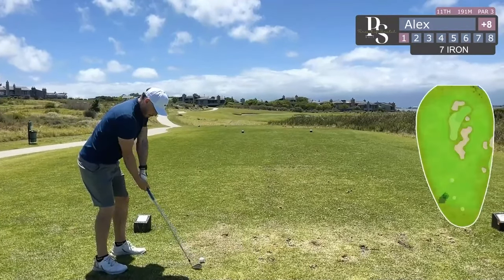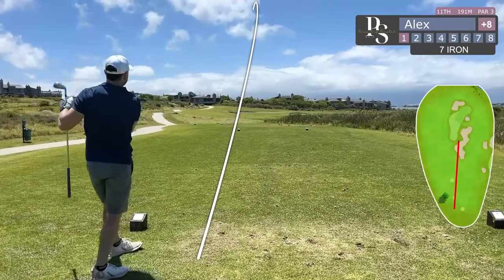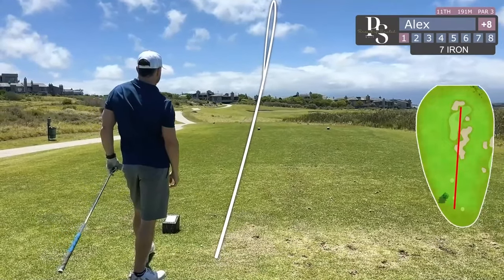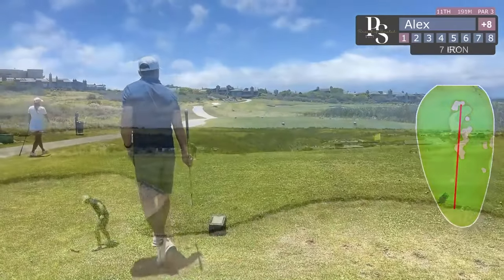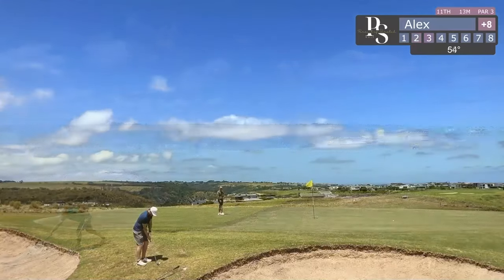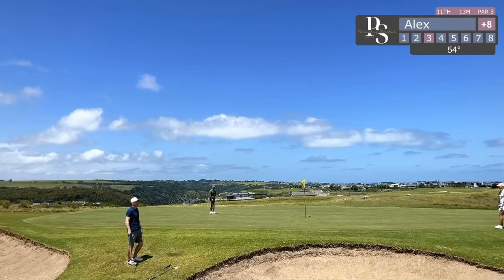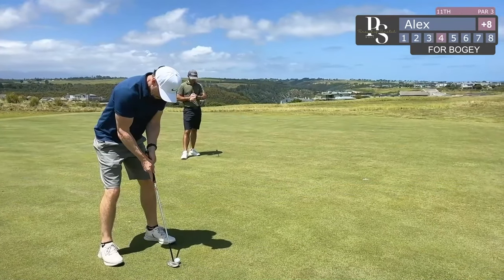Quite a severe wind coming from behind — I clubbed down heavily, I think by about two clubs. I was hoping I could just land it in front of the green and avoid the danger of the two bunkers, but still somehow ended up going too long and landed in the bunker. There was a shot right in the bunker that you missed, but luckily I get it on the green.